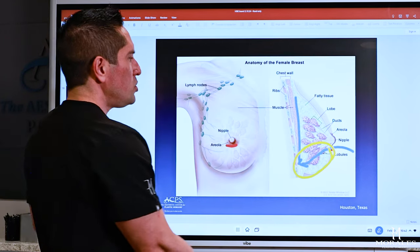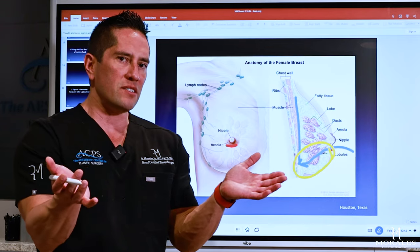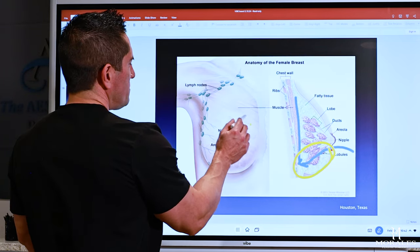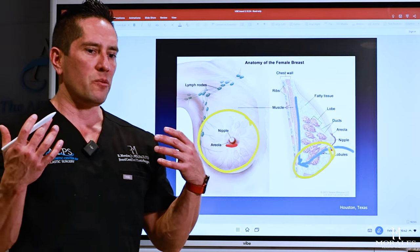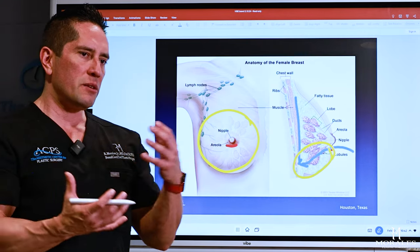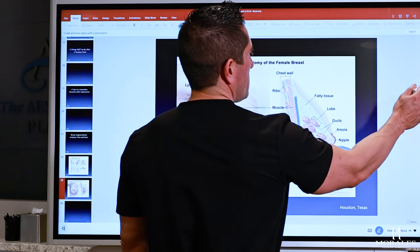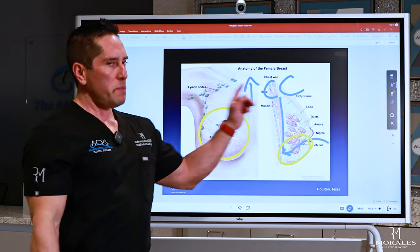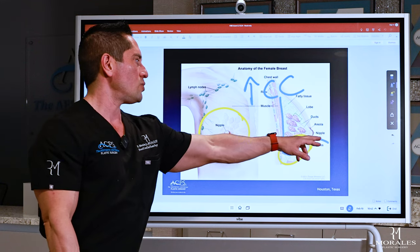When you make that incision and dive through the breast tissue, you break the ducts and glands, and all that bacteria spills into the surgical field. Now you have an implant that's been contaminated with gland bacteria. Your body recognizes it's not supposed to be there, causing an inflammatory reaction that builds up scar tissue — that's called the capsule — and you get capsular contracture.